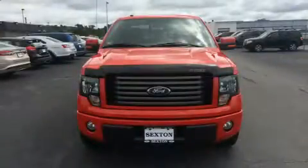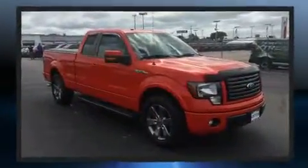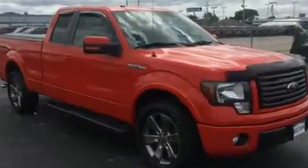Treat yourself to a test drive in the 2011 Ford F-150. Smooth gear shifts are achieved thanks to the 5-liter, 8-cylinder engine, and for added security, Dynamic Stability Control supplements the drivetrain.